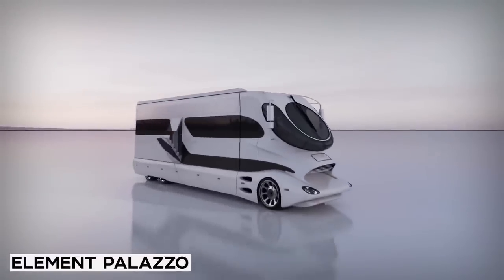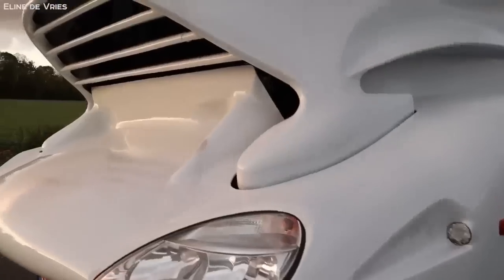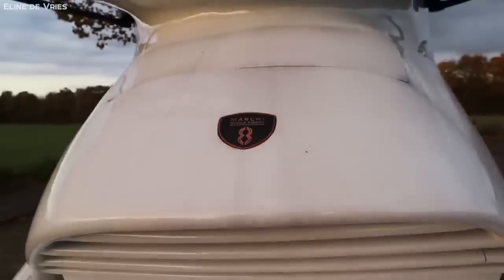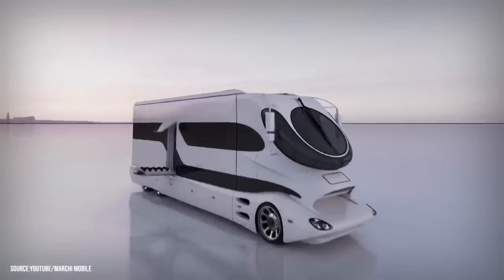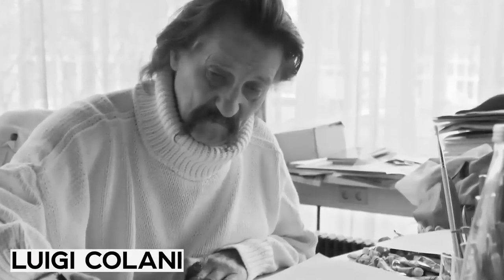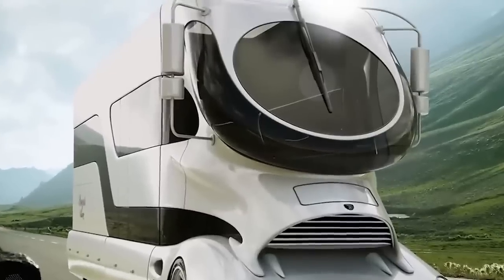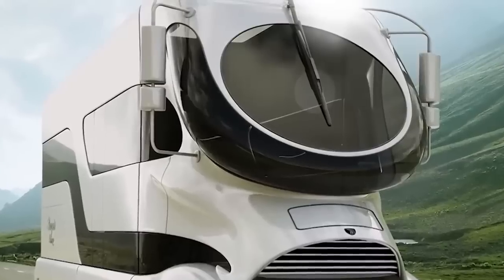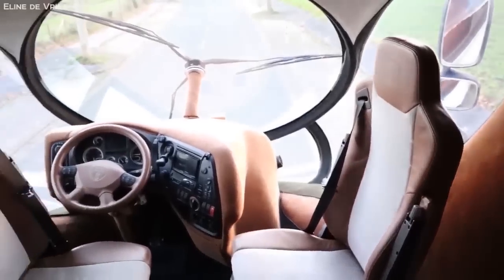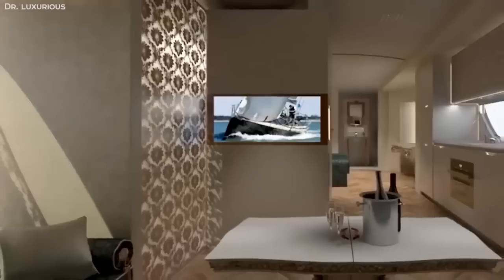Number 1: Element Palazzo. This RV is the definition of luxury in the future — not only is it the most expensive RV in existence, but also the most unique looking. From the moment you take a look at this vehicle, you know it is something else. The most obvious feature is the Sky Cockpit, inspired by German designer Luigi Colani's attempt to make semi-trucks more aerodynamic and safer during the 1970s, featuring a massive round bowl-like glass structure that provides an almost seamless 360-degree view of the outside. Getting onto the RV is also an experience in itself, with a retractable staircase and roof covering like something out of a spaceship.